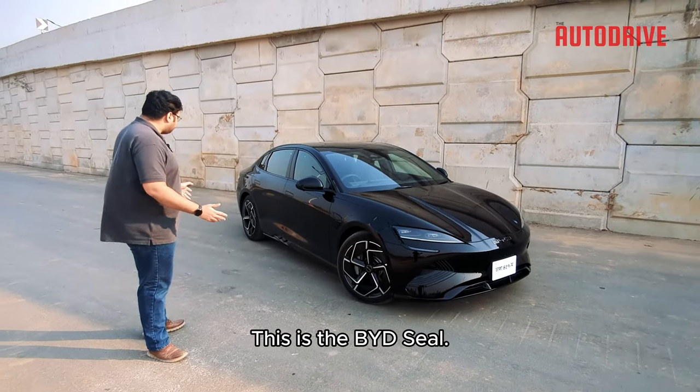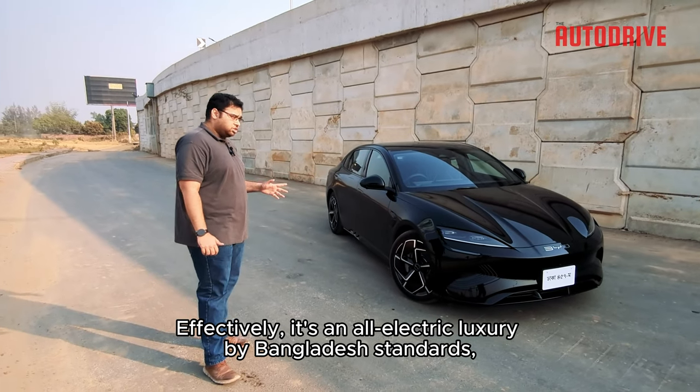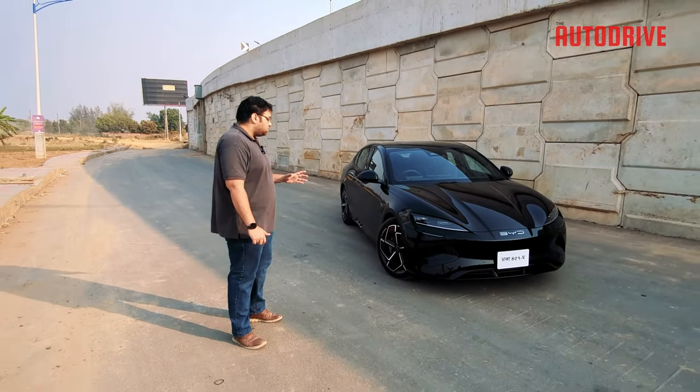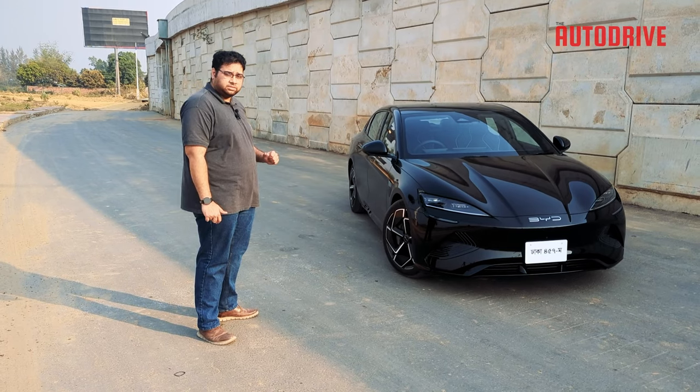This is the BYD Seal. It's an all-electric luxury car by Bangladesh's standards that does 0 to 100 in less than 4 seconds. Let's take a look at it.